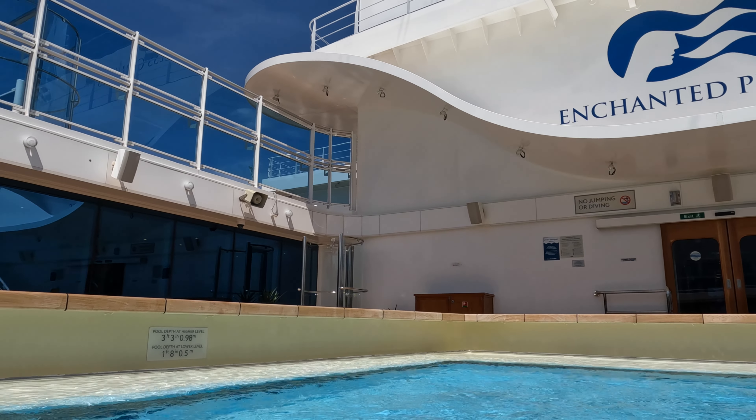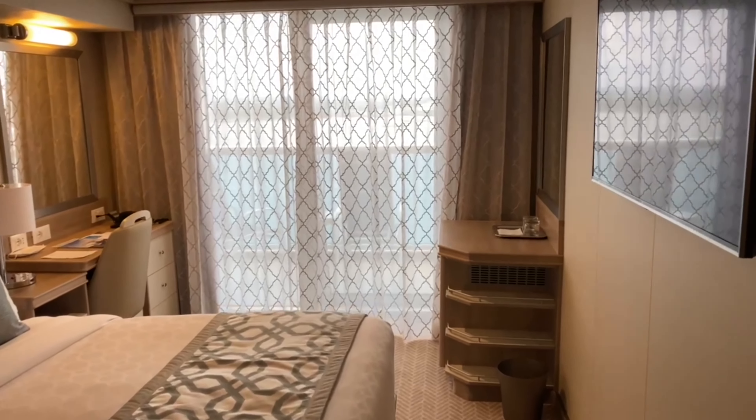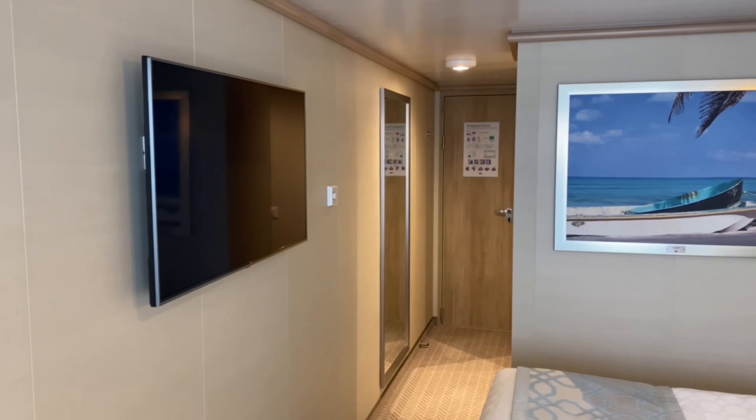My cabin was on the 17th floor, Sun Deck 219. This is a standard balcony stateroom which, as you can see, is a pretty good size. There's a very comfortable double bed and there are night stands either side, which also contain some storage. Opposite the bed is a large flat-screen TV with countless movies and you can also order room service from it.